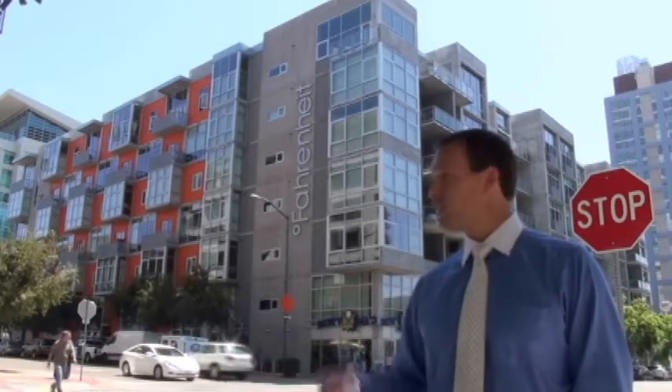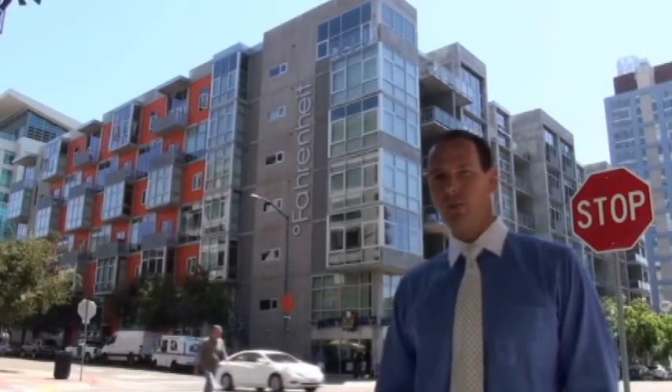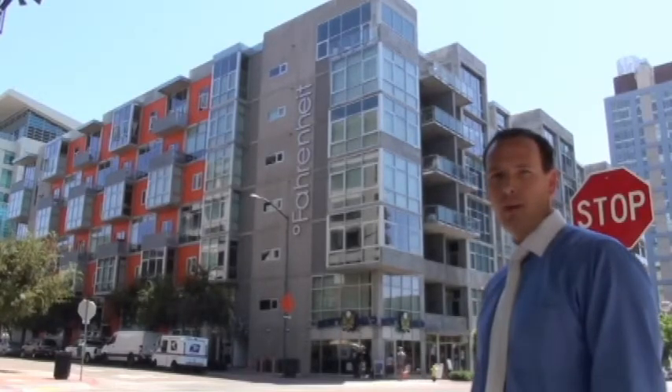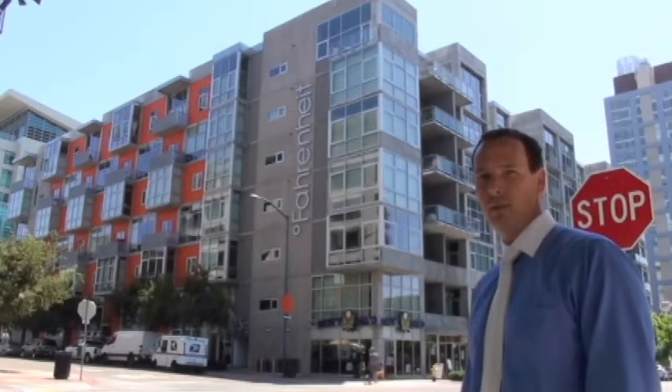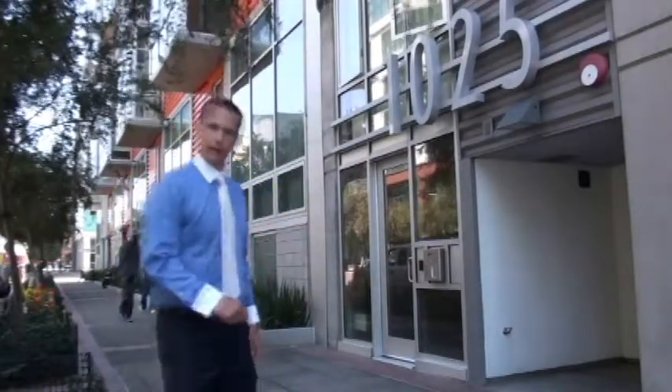Fahrenheit has its sister complex M2I Lofts located directly across the street. One of the most unique features of the property is that on the 10th Avenue side you can see there are two-story live-work lofts which range from approximately 1,000 to 1,925 square feet. The main entrance is located at 1025 Island Avenue. Come on in, let's go have a look.